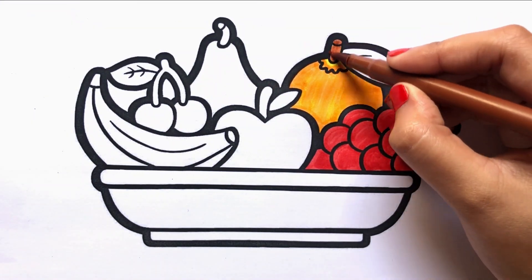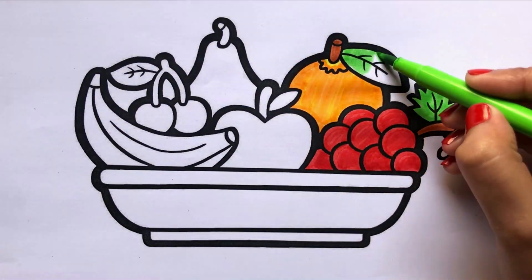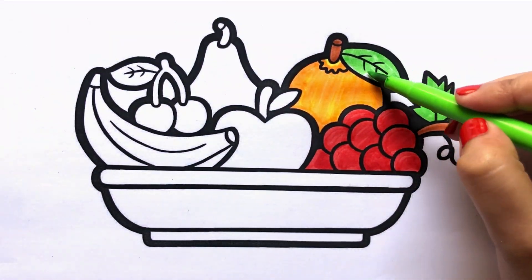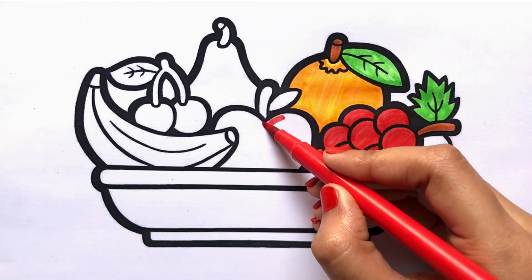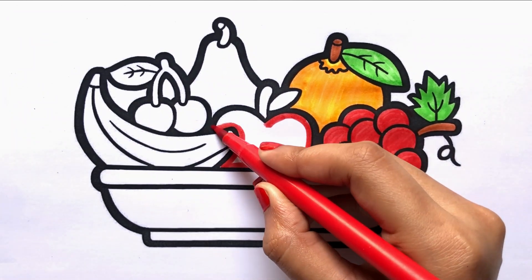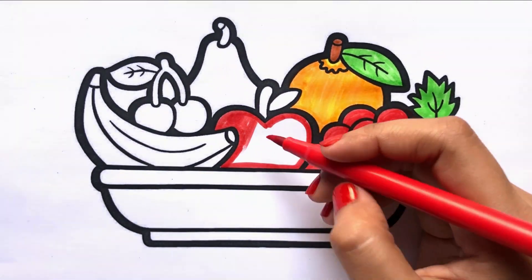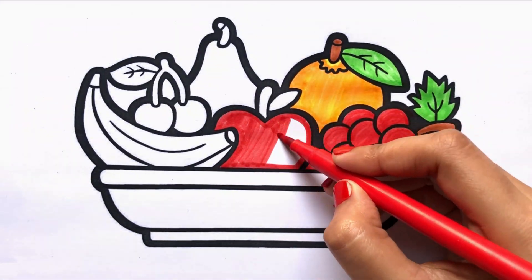Brown. Green. Red. I am coloring the apple. Eating fresh fruits is so healthy.